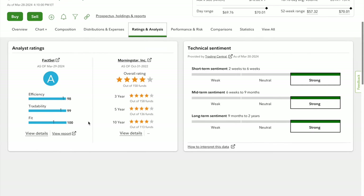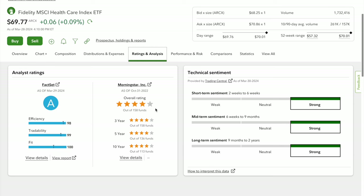Ratings and analysis show four stars out of five, and over 10 years it still holds four stars. It has a good track record — efficiency, tradability, and fit are all at the top of the list. Short, mid-term, and long-term sentiment are all strong.